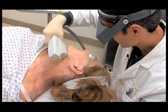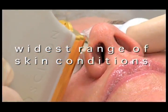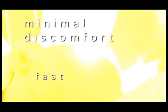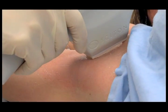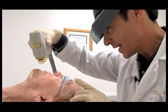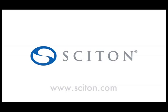BBL — a light like no other. A single system for the widest range of skin conditions. Fast, effective, with little or no discomfort and no downtime. Giving your health care provider the power to provide you with a smoother, more vibrant and more youthful appearance. That's BBL from Sciton.